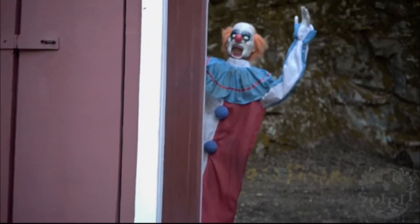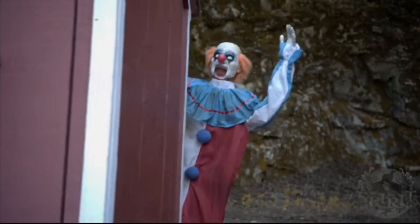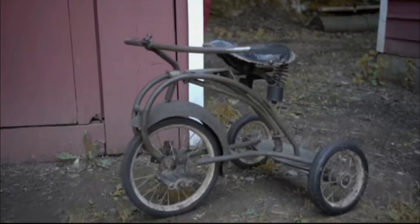Next up is the Evil Clown, and I'm including him on this list because he doesn't really feel like an animatronic that should be sold at Spirit Halloween. It just seems like something they'd sell at a place like Walmart or Canadian Tire rather than Spirit Halloween. His audio can also get a bit annoying after a while, and honestly I don't really love the look of him.